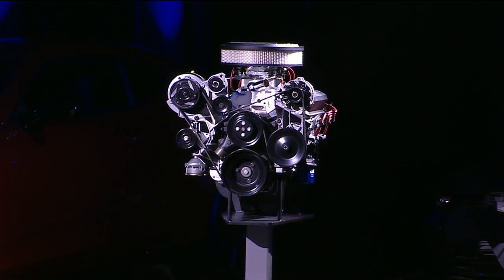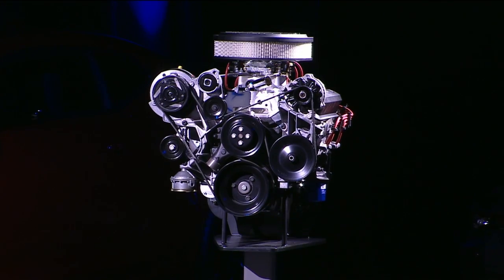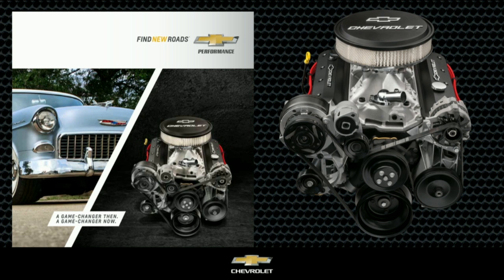This is the all-new 405 horsepower ZZ6 crate engine. It's based on the original Gen 1 small block V8 and incorporates modern performance features from our LS engines: beehive-style valve springs, roller cam and rockers, fast burn heads, and high-energy ignition. The ZZ6 is offered in a base or turnkey configuration and can be paired with our Super Magnum six-speed manual transmission.